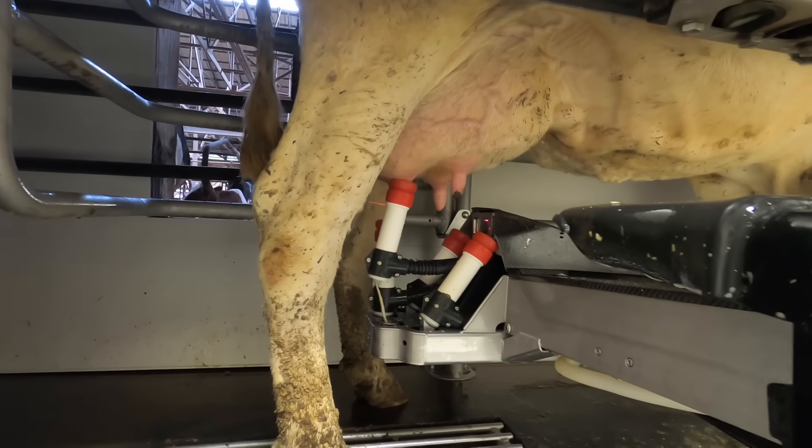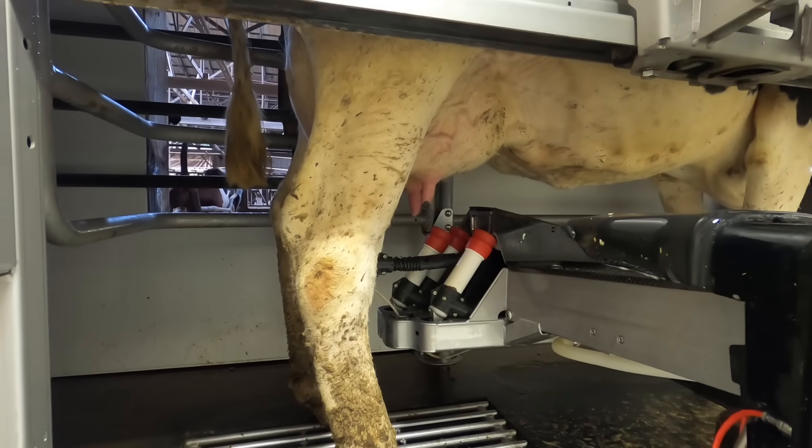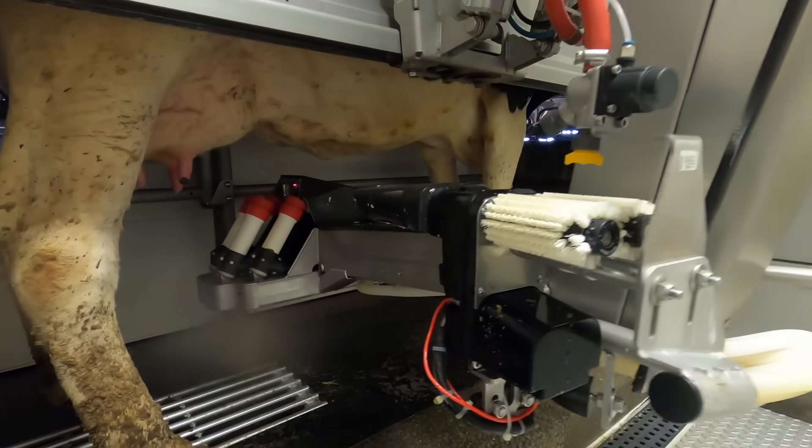Then it puts the milkers on them. The robots are different from the parlor because they milk one quarter at a time — you'll notice when one quarter's done it pulls that cup off, whereas in the parlor all four come off at the same time. When the cow's all done, it'll spray an iodine-based dip on her teats and then let her out. The robot will then back-flush the lines and sanitize — they've got steamers that blow steam to kill bacteria. The average milking time for the herd is about seven minutes forty seconds, but it can range from three and a half minutes to fifteen minutes. If the milk is bad, it'll divert it down the drain and shut down and wash the lines so it doesn't contaminate the next cow.